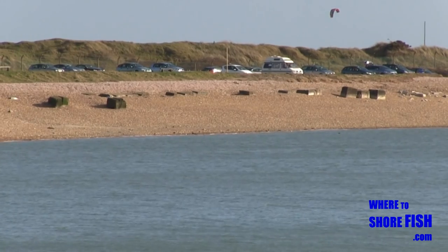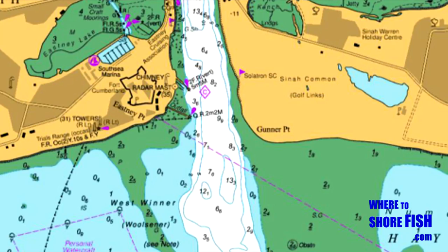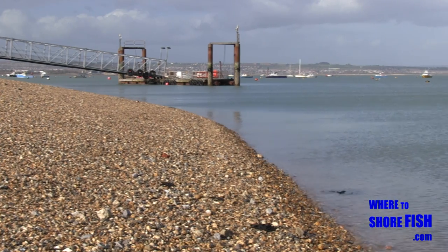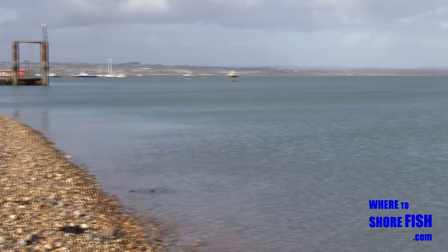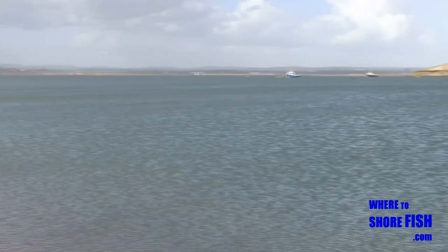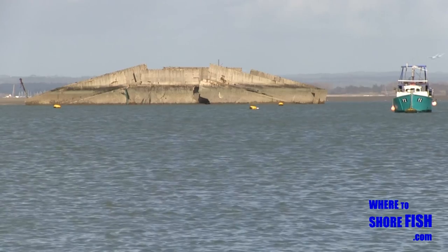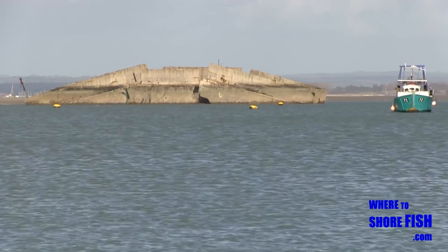What you need to know about this mark is if you move along a bit to the right of the lifeboat station, there's a massive drop off in depth from 6.5m to 13.5m right in front of you and within range of a lazy cast. Out in the main channel is the Phoenix Caisson, built for the D-Day landings but never got used as it split and has been in the same place ever since.